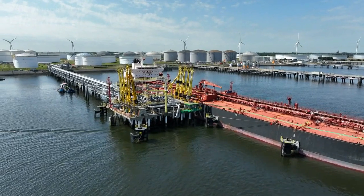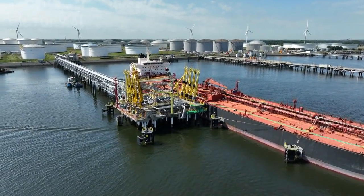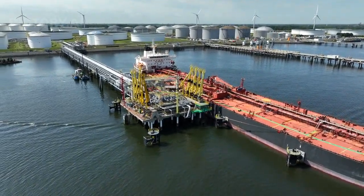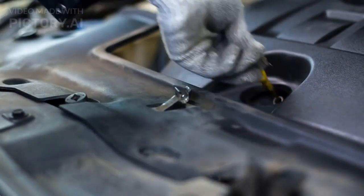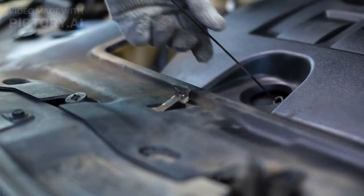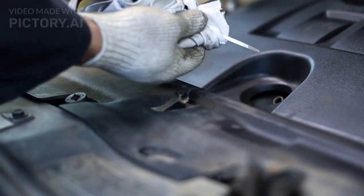Maintenance and inspections. Regular maintenance and inspections are crucial to ensure the tanker's structural integrity and safe operation. Tankers undergo thorough inspections, including hull thickness measurements, to identify any potential issues.